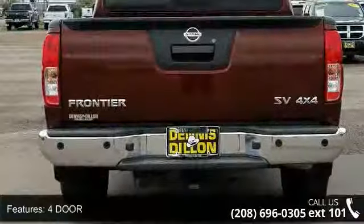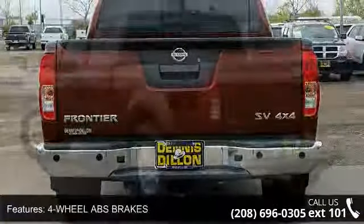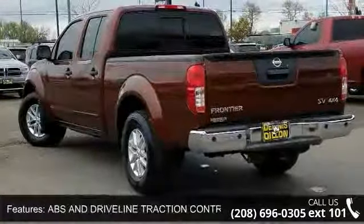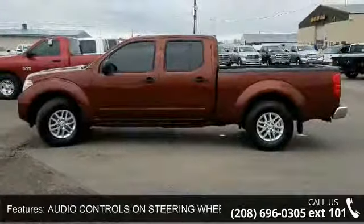Some of the top features included with this vehicle are first and second row curtain head airbags, four-door, four-wheel ABS brakes, ABS and driveline traction control, audio controls on steering wheel, and audio system memory card slot.